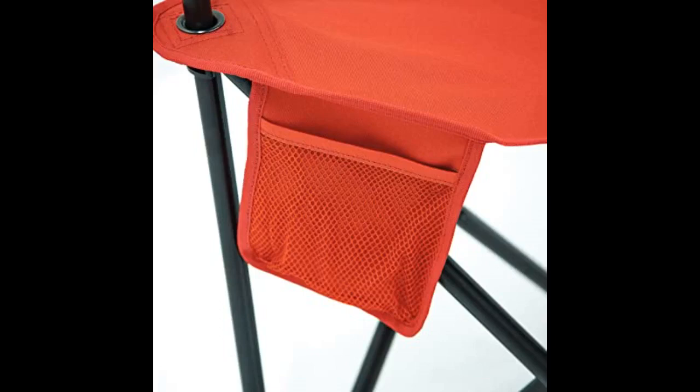I also like how tall this chair is. I'm 5 feet 10 inches and it's not too short or too tall. This definitely saves my back when out ice fishing. I don't know if it was on sale when I bought it but I'd spend the $35 again if I lost mine or broke it.